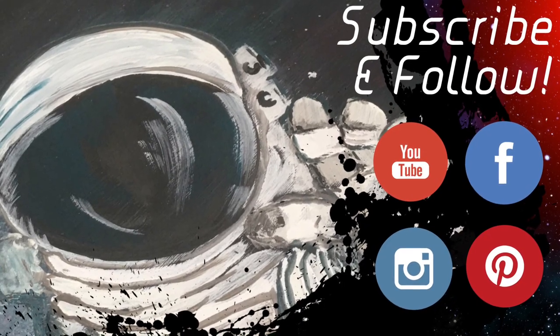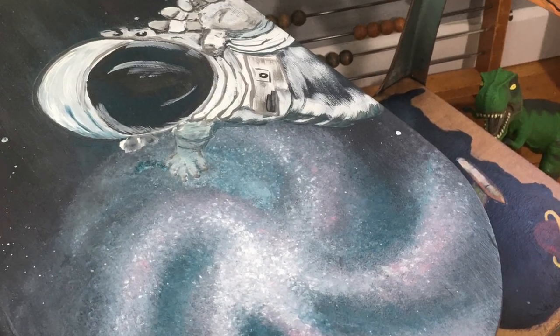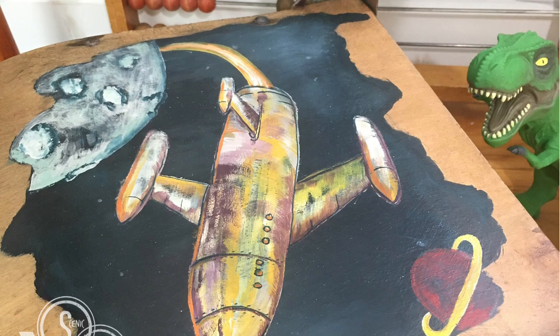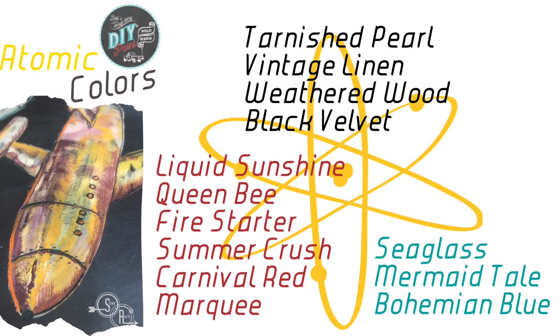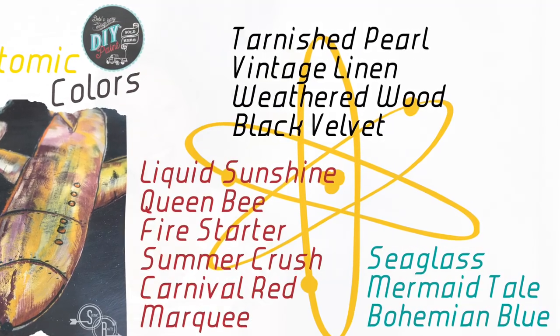Check out the links below on where to subscribe and follow, and also where you can grab some paint. Thanks again for watching — I hope you subscribe to my YouTube channel as well. I have a lot of interesting projects going on, hope to see you soon.